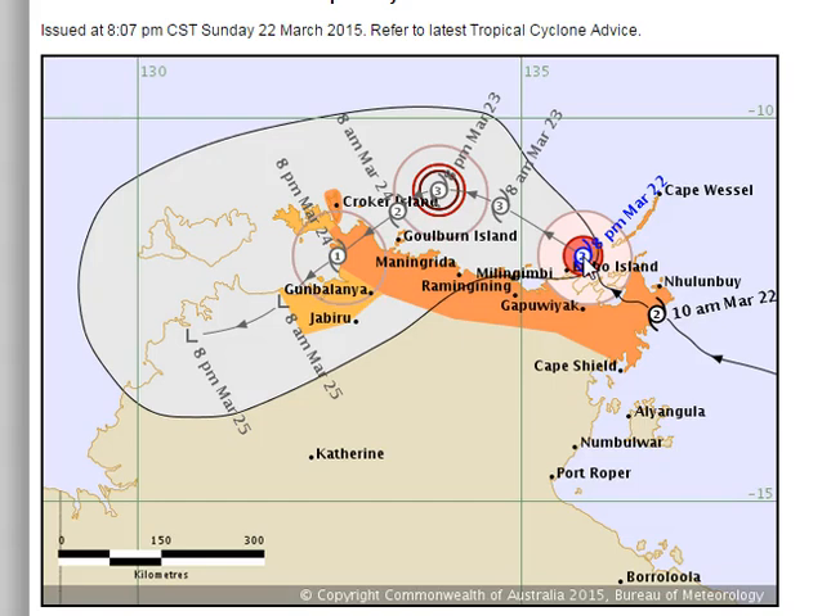The Bureau of Meteorology have changed their tune on this system. Initially they were only expecting a Category 1 here. The system is Category 2 intensity and expected to become Category 3, classed as a severe cyclone, before weakening out on its approach to the Coburg Peninsula. In the meantime, it's going to create heavy falls of rain along the north coast of the Northern Territory.